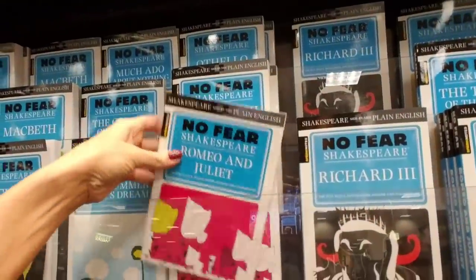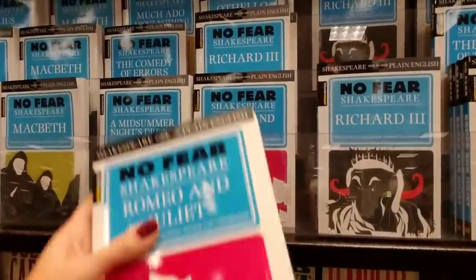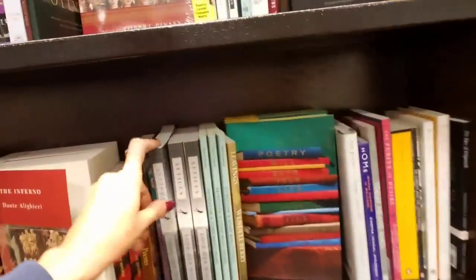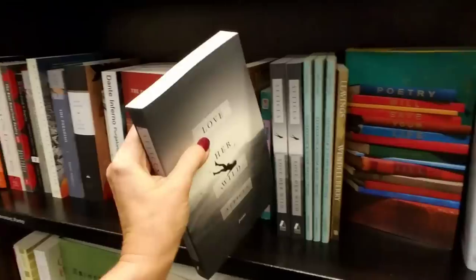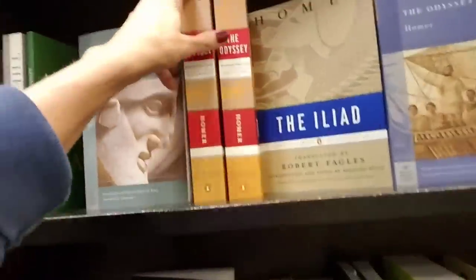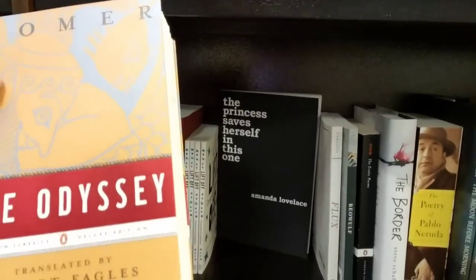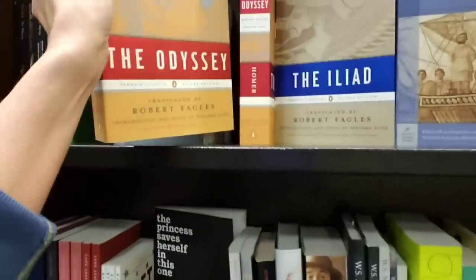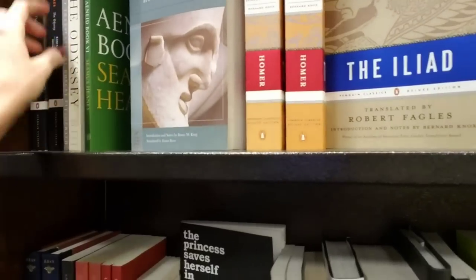No Fear Shakespeare — Romeo and Juliet, Shakespeare side-by-side plain English. I could have used that when I was an English major! I have The Odyssey by Homer. I never actually got all the way through that — I was supposed to read the whole thing but I read enough to get through a class and that was it.